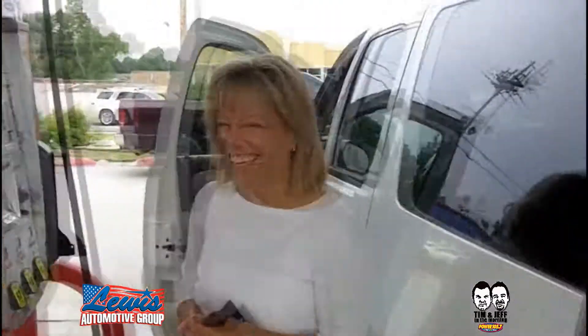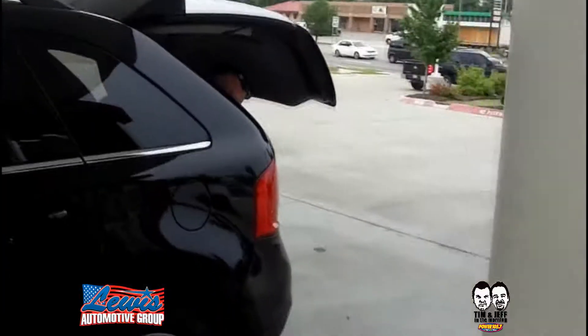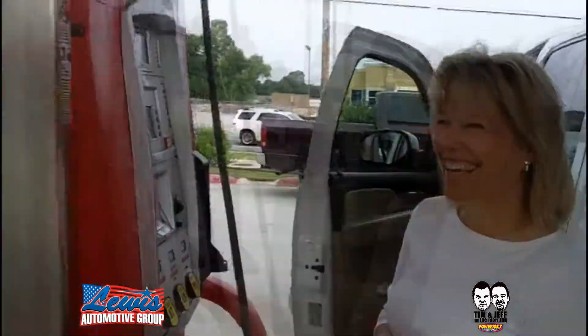Check out the power liftgate! Sue, look at our power liftgate. Tim, where's the power liftgate? Hit the button! Tim, I'm sorry — Tim's doing something. Oh, there he is. He's in there! Check that out, I don't even have to touch it. Sue, we are legitimate radio people. We're not just three weirdos in a Ford Edge, so sorry about that.